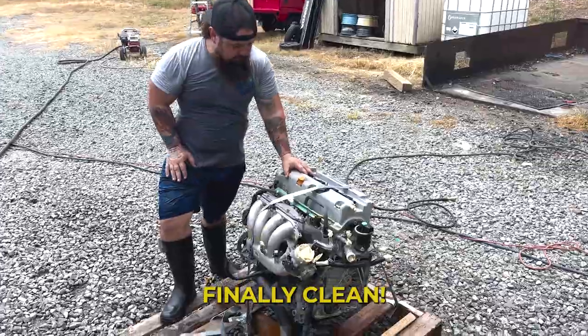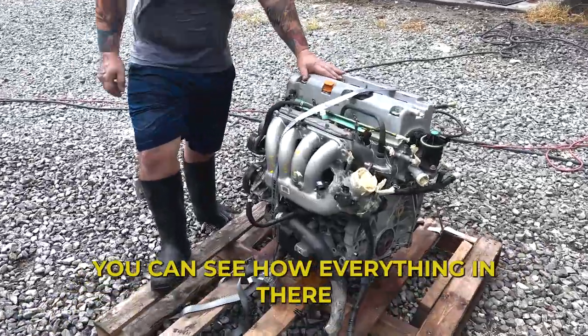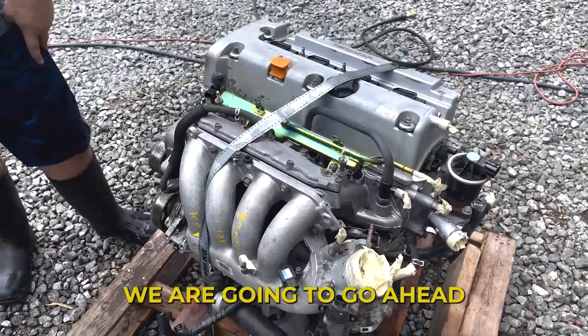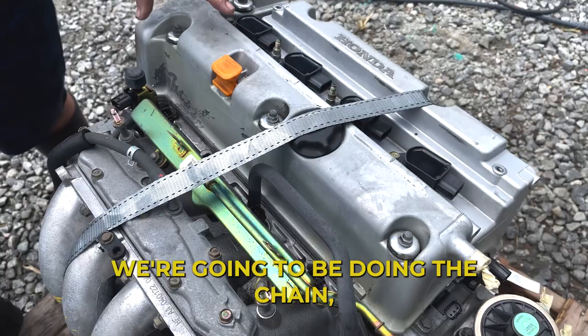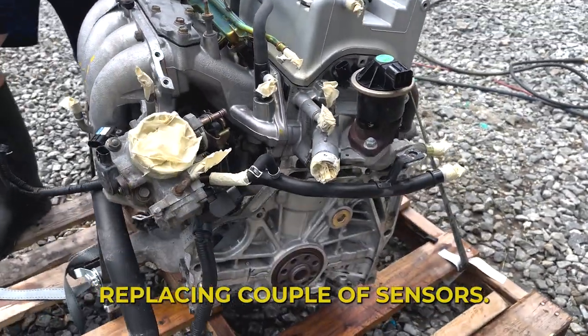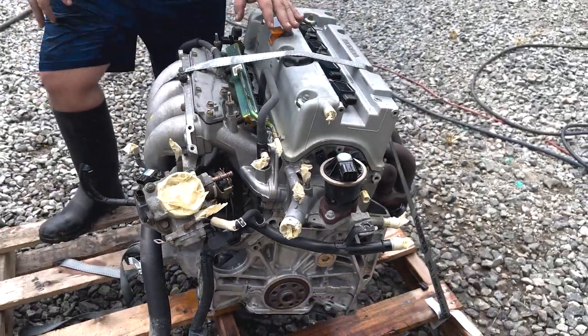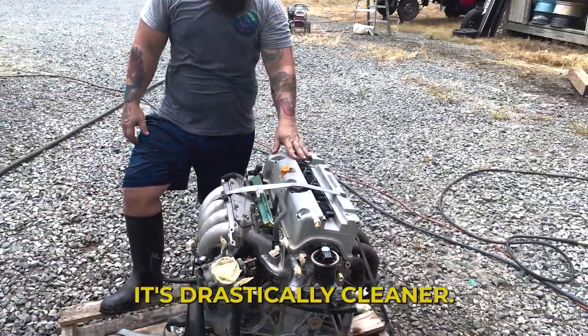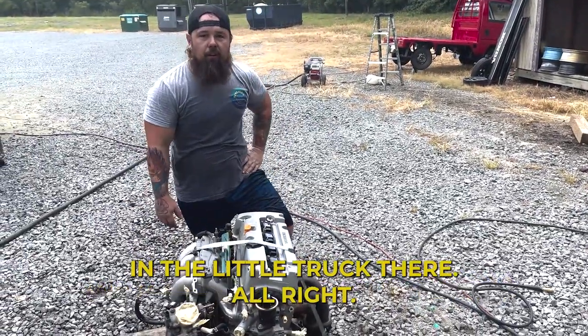Finally clean! This thing is so covered. You can see how everything in there is identifiable. We are going to go ahead and take off the intake manifold. We're going to be doing the chain, the water pump, all the exterior gaskets, replacing a couple of sensors, and we're going to go ahead and do the rear main seal too. It's drastically cleaner - it looks like a boat now - and we're going to start cleaning into the front again.